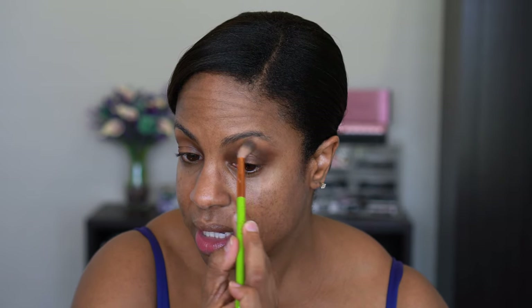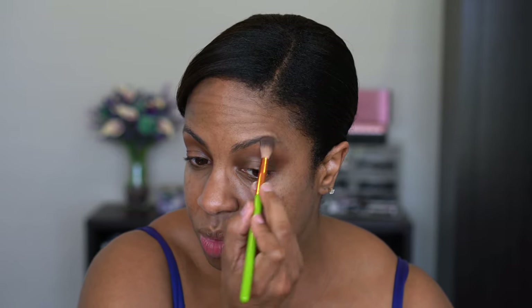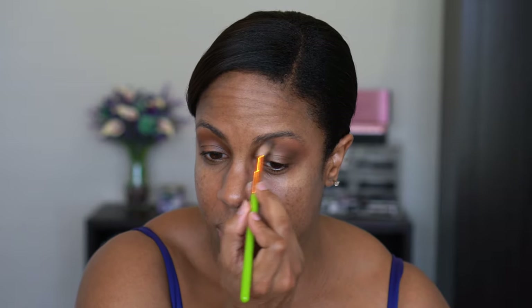Now we're going to blend around the edges. I'm taking a bigger fluffy brush and going into the shade Absolutely, which I'm going to lightly apply around the edges. Oh, that is darker than I thought. I'm going to go in with the shade Mother, which is the lighter shade, and go around that edge. This has just turned into the biggest blown-out smoky eye ever because these colors are coming off a lot more pigmented than I thought they would.